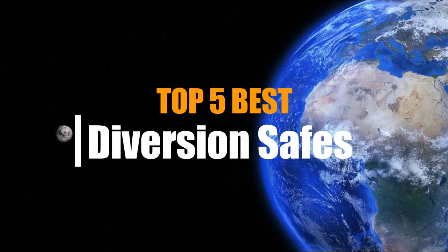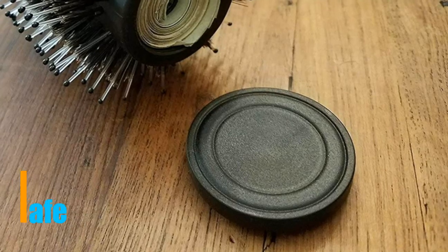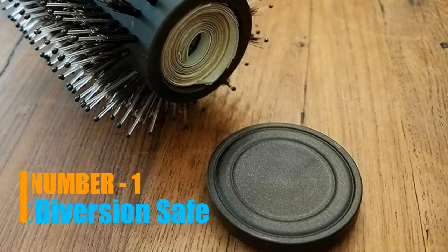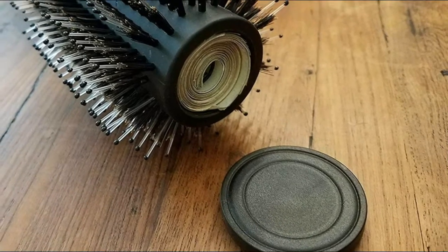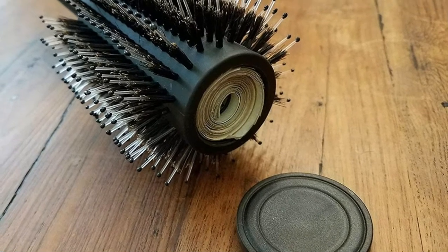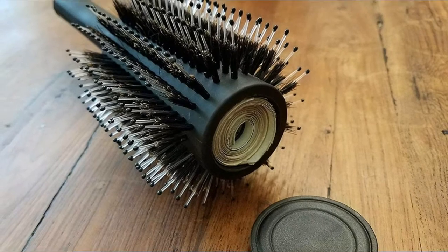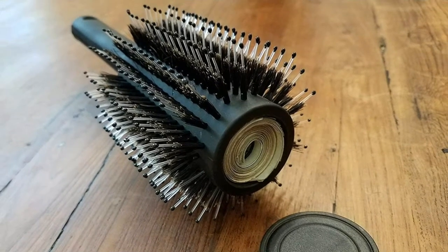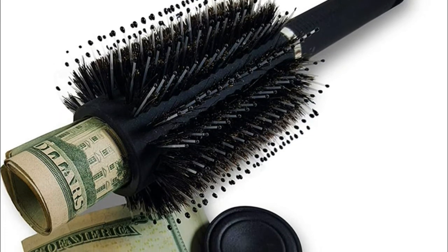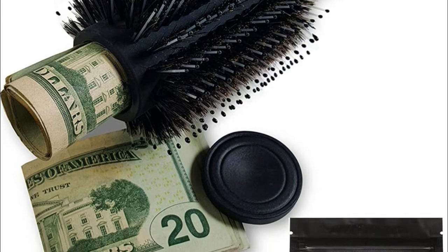What's up guys, you are watching Top 5 Best Diversion Safes. Number one: Stash Fit Secret False Top. The top unscrews to display a hidden stash. This diversion safe lets you stash away your stuff in a fully concealed safe that doubles as a hairbrush. It's a travel diversion safe that won't draw attention to your valuables, perfect for hiding jewelry, money, flash drives, or important documents.